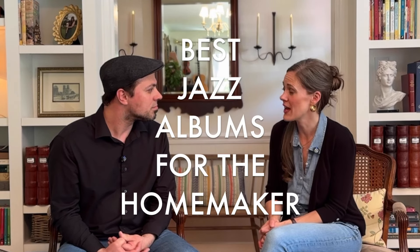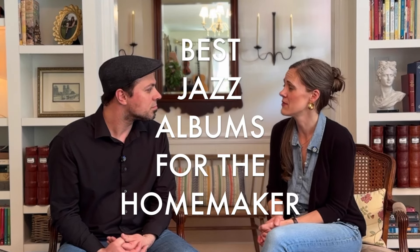Thank you so much for joining us today at the Thuya Hill Channel. Would you mind sharing with those that are watching what are some of the best jazz albums that a homemaker should have in her musical arsenal? I'm curious about albums that are good for dinner parties, albums that are good for cleaning the house, just doing basic average homemaking tasks. It's really nice to have livable, beautiful music on in the background, and I know you have some good tips, so go ahead and give us some ideas.